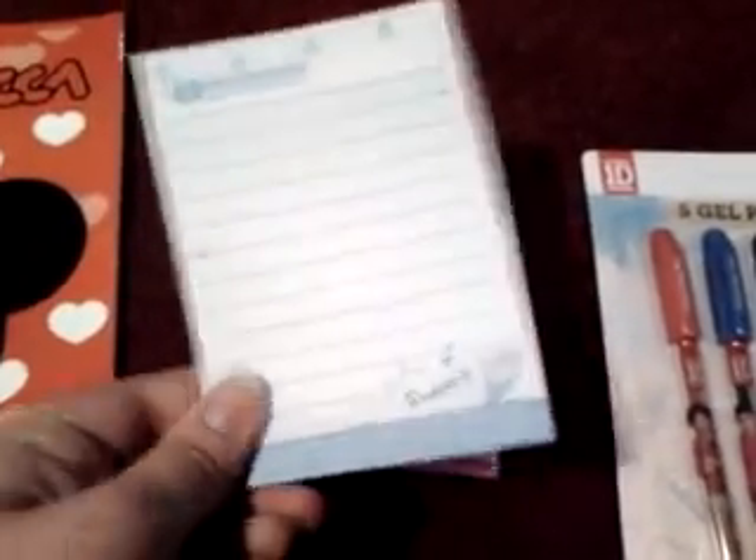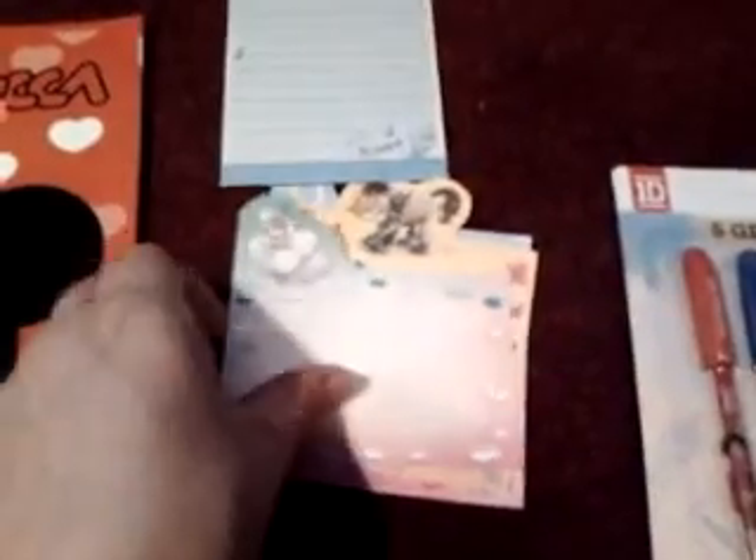I also have a couple of memo papers. I have this one — on the back it says 'Happy Day' — this Didalina one, this Galopi one, and three of these ones.